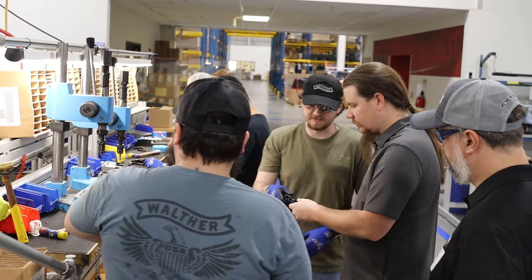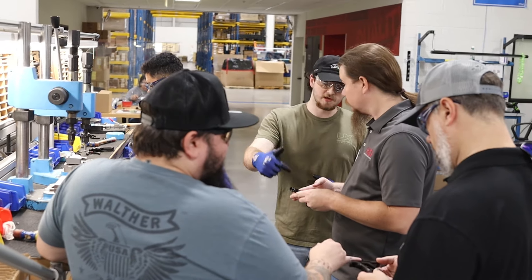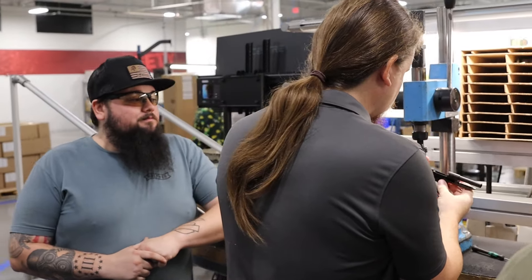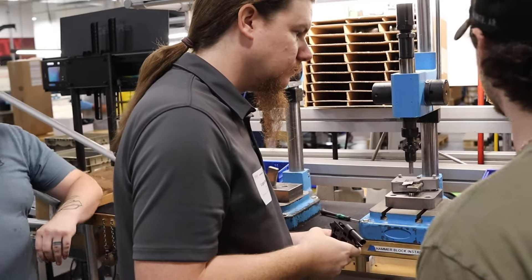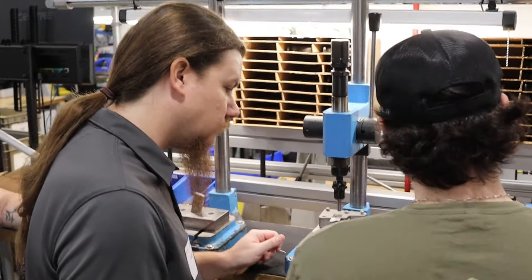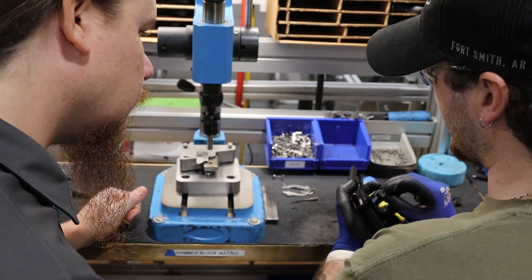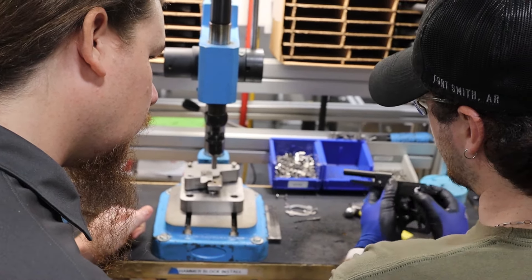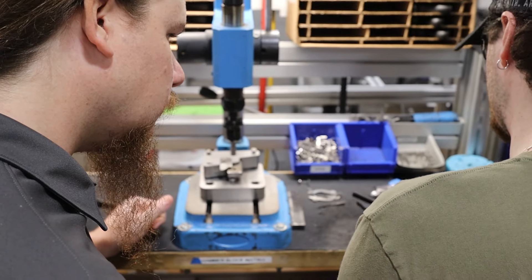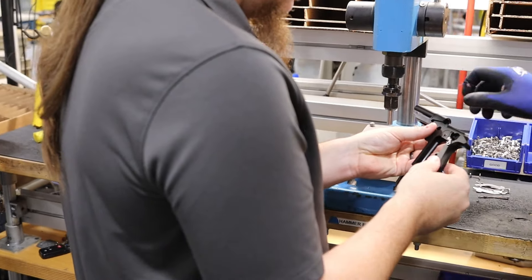We went through — they've got an awesome group of guys working on the line there. Everybody does a number of different jobs, but they said that a well-trained, well-seasoned employee can put together an entire PPK-S pistol in four and a half minutes. It definitely took me a lot longer than four and a half minutes, but nonetheless, it was really cool to go through the whole process. They've recently brought the melanite finishing process — the black finishing process — all in-house, so they're doing all of that work right there in the factory to control quality.